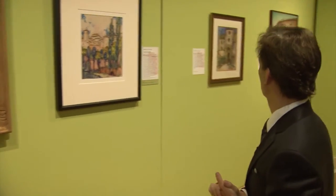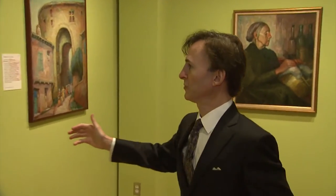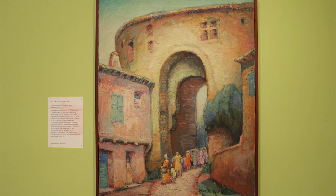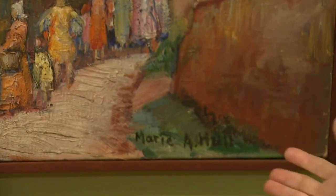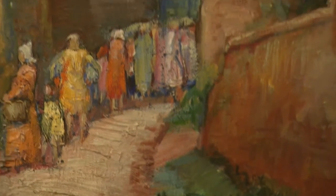It's a little bit impressionistic. That's very early, and so each of these takes you through different places. Here she's in Corden in France — a beautiful painting with a remarkable use of color. Here she's signing Marie A. Hull — her maiden name was Atkinson — and it's extraordinary that you've watched this evolution of her work.